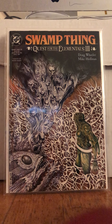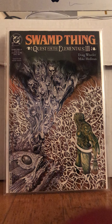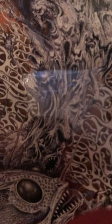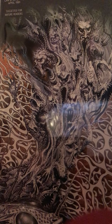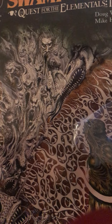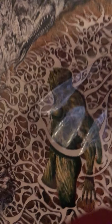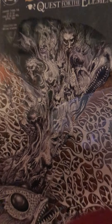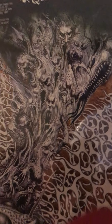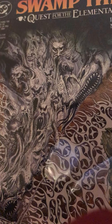Oh my God, the art. This is Swamp Thing 106. It was less than a buck and the art on this — guys, look at how intricate that freaking art is. Like, holy shit. This is wicked.